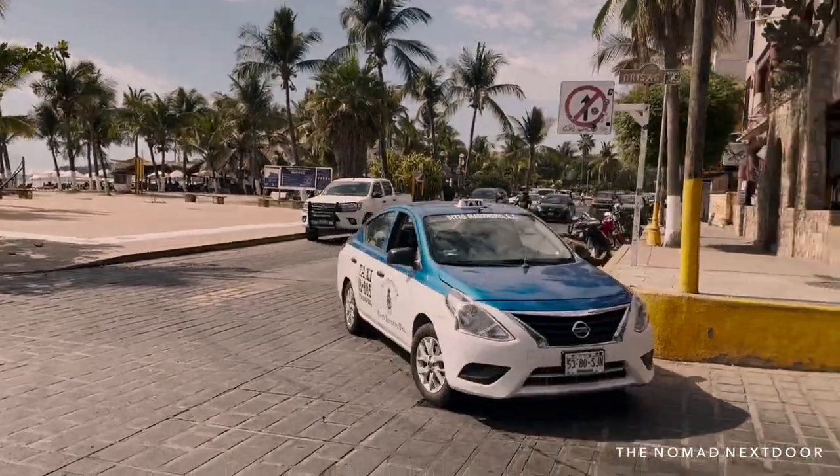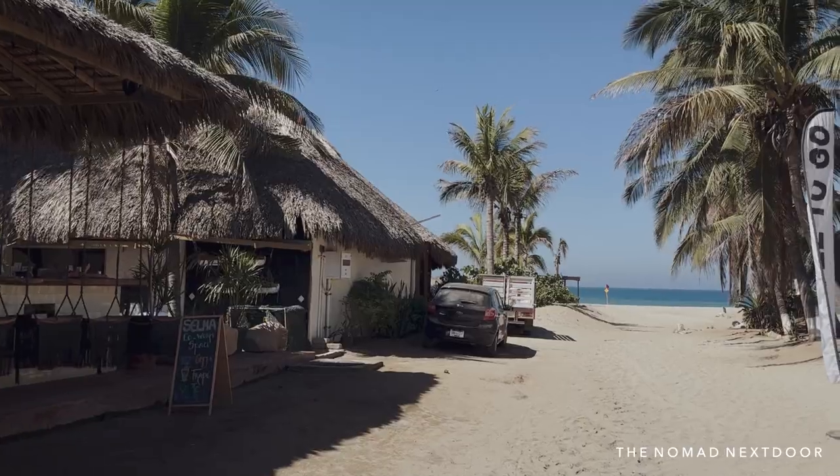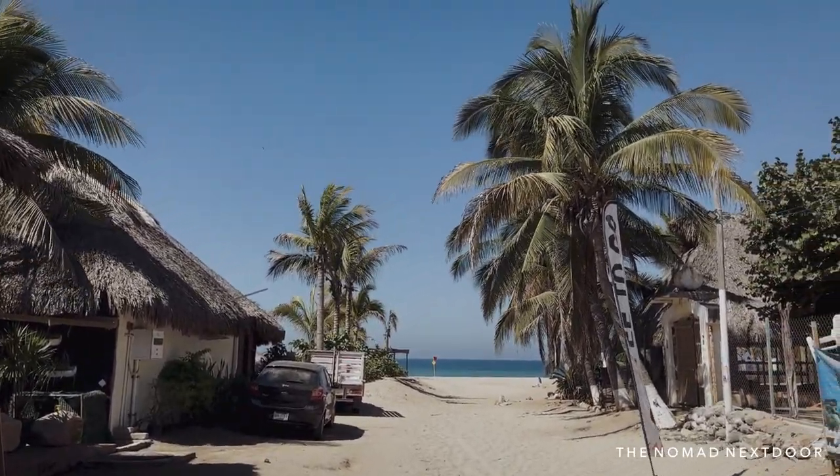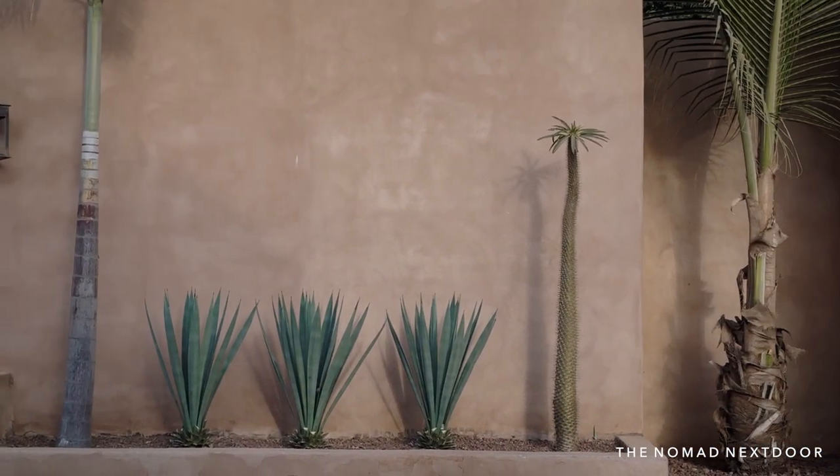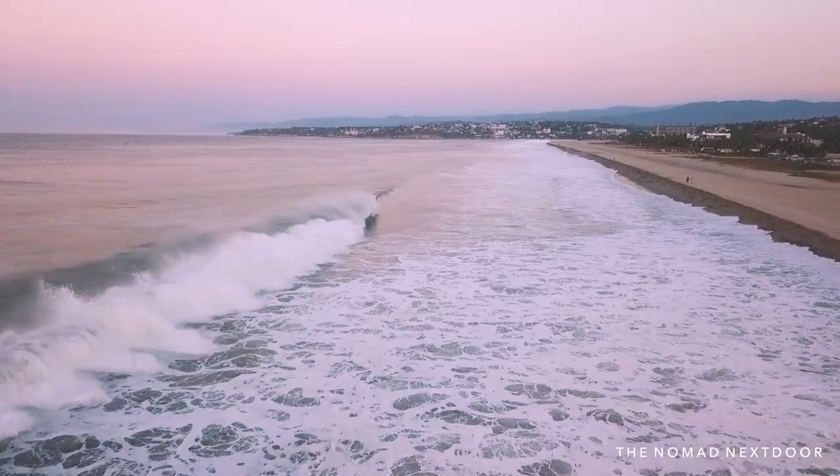When you land, you will have the option to take a taxi or a shared van. The taxi runs around 300 pesos while the shared van is 70 pesos per person and will also take you directly to your accommodation. The airport is at furthest 20 minutes from any given point in Puerto Escondido.